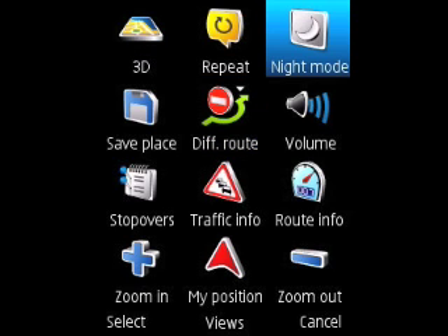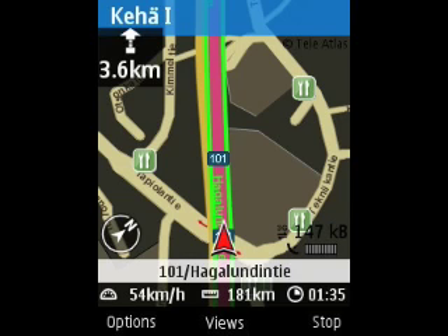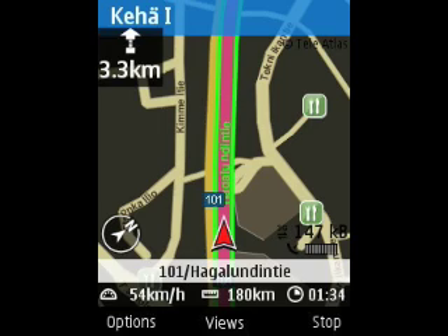For example, the feature Night Mode. When you're driving at night and you switch to Night Mode, the device screen is much easier to see. I'll be back home in Tampere in no time.